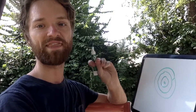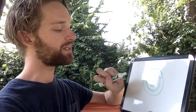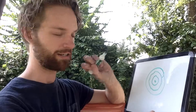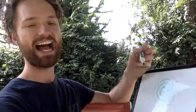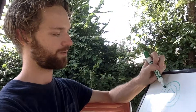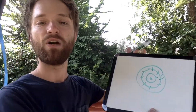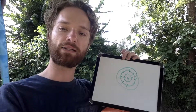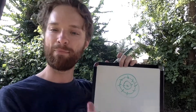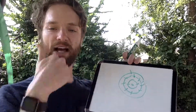So the electrons in the innermost ring, the very first ring, there are two electrons. And then after that, every ring — all these rings — are going to have eight electrons. That's the goal, that's its max capacity. Every electron ring after the first has a maximum of eight. If it had more than eight, it would start on the next ring, and then that ring would have eight, and so on.